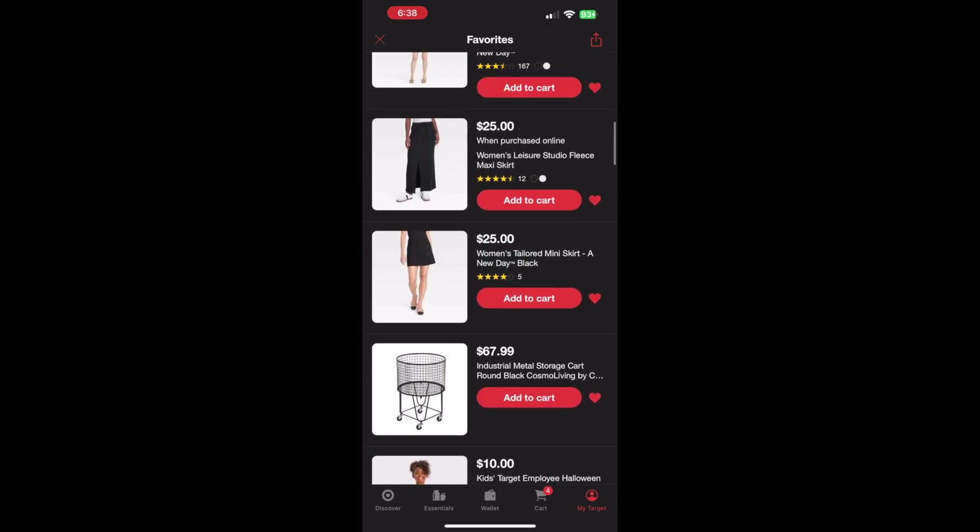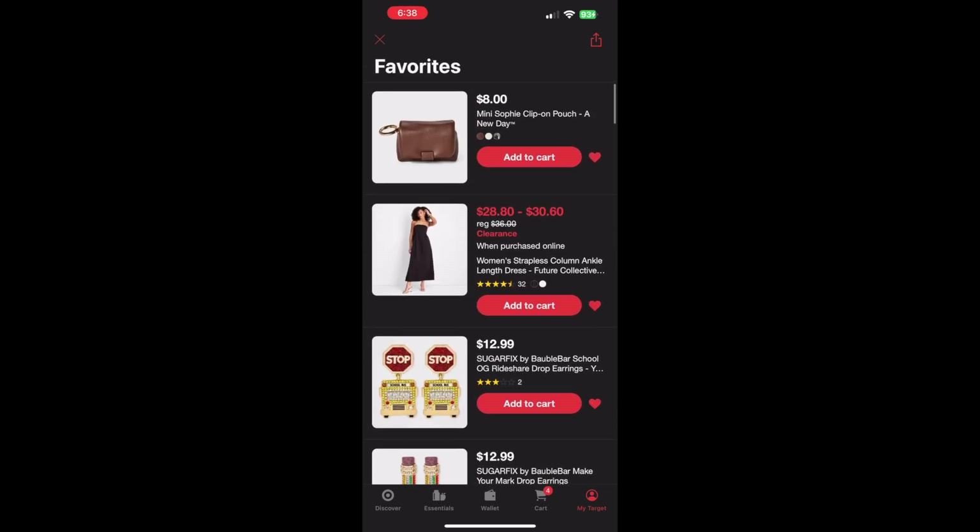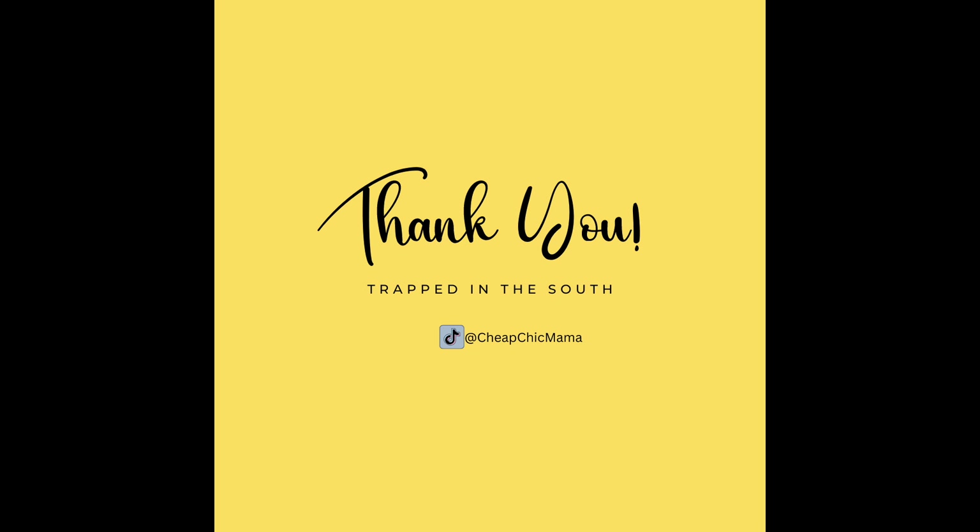So guys, I hope you enjoyed this little haul, or shop with me, and I'll see y'all next time. Bye!